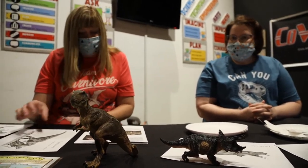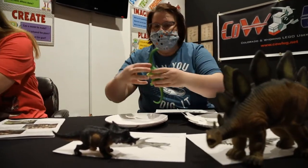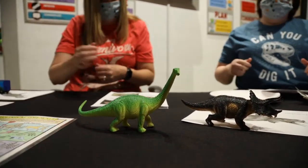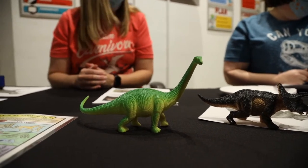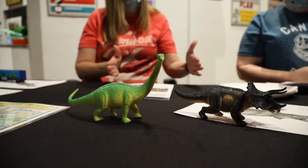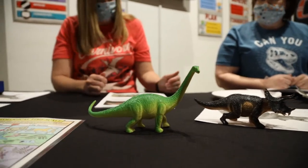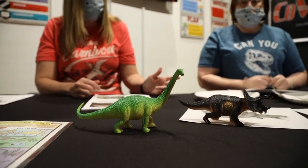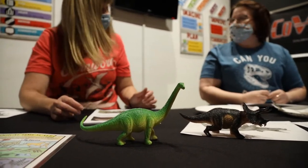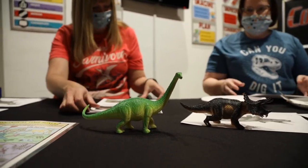The next one is Diplodocus — an herbivore, a vegetarian. He was 70 feet long. Imagine 70 of these feet. Very, very big herbivore. He has the long neck so he can reach into the trees and get the leaves he needs to eat. If he were around today, he'd be great for picking fruit off trees on the farm.